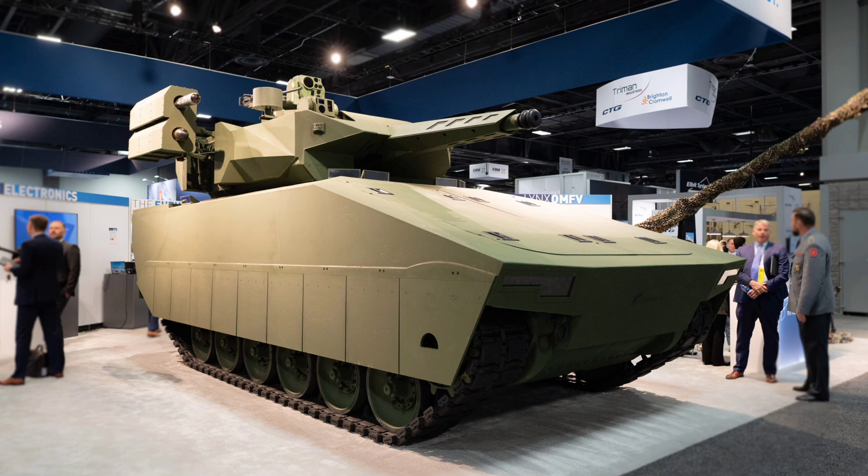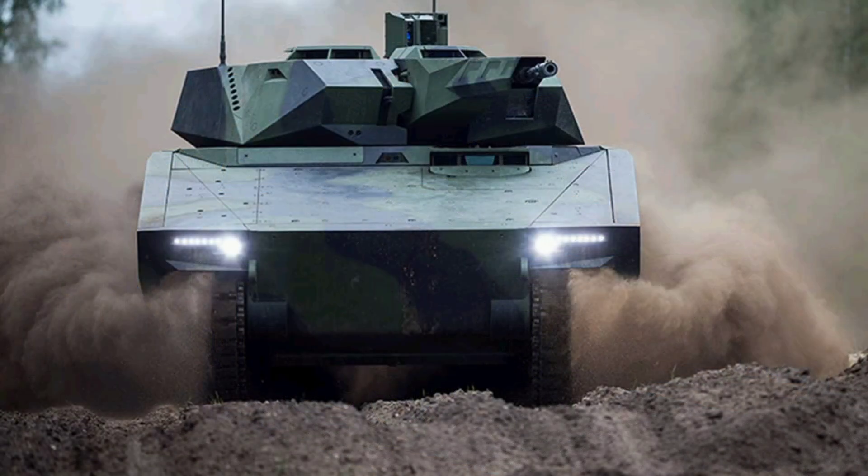On terrain mobility, the XM-30 features advanced suspension, terrain mapping sensors, and adaptive traction controls, making it ideal for complex environments ranging from deserts to forests to urban ruins.